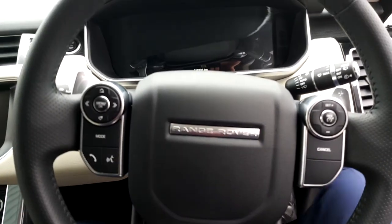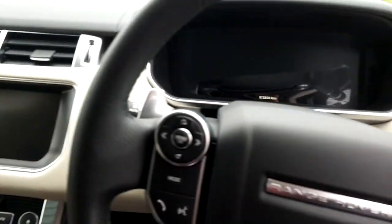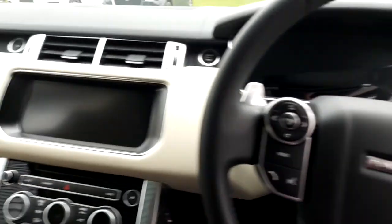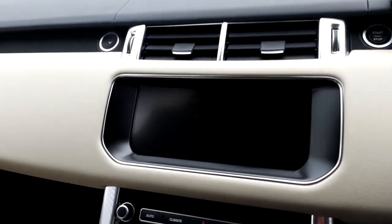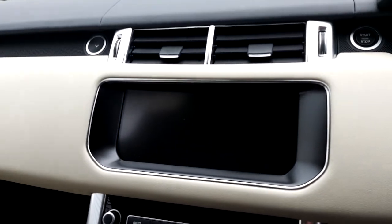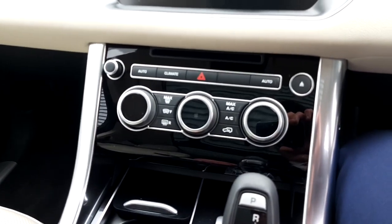The multifunctional steering wheel includes cruise control, wipers and lights. There is also a 10 inch touchscreen display including satellite navigation and Bluetooth connectivity, as well as dual zone climate control.